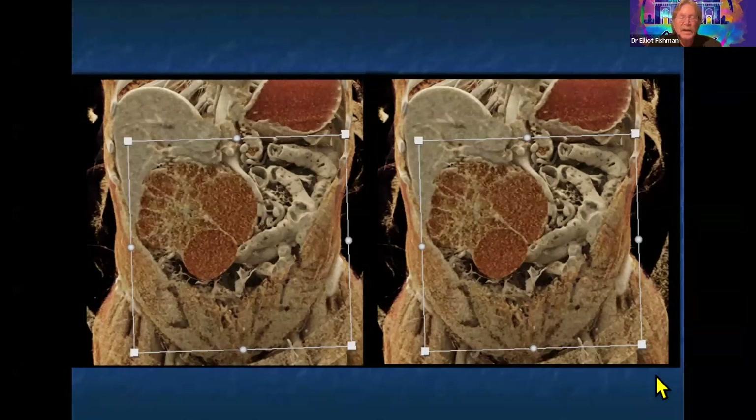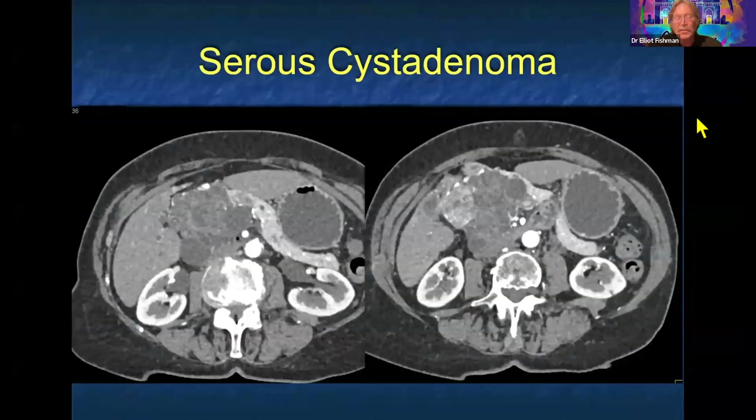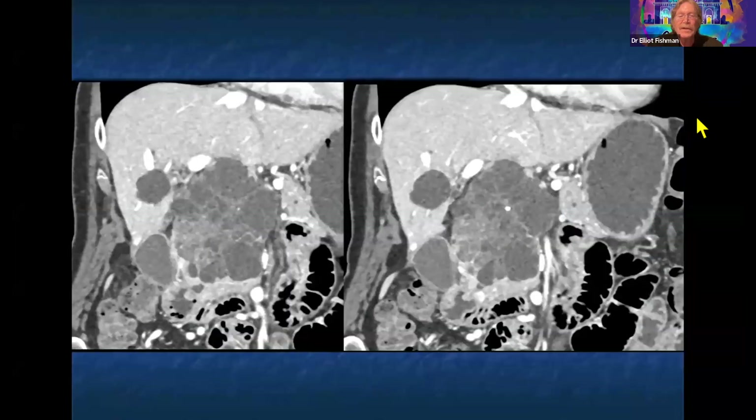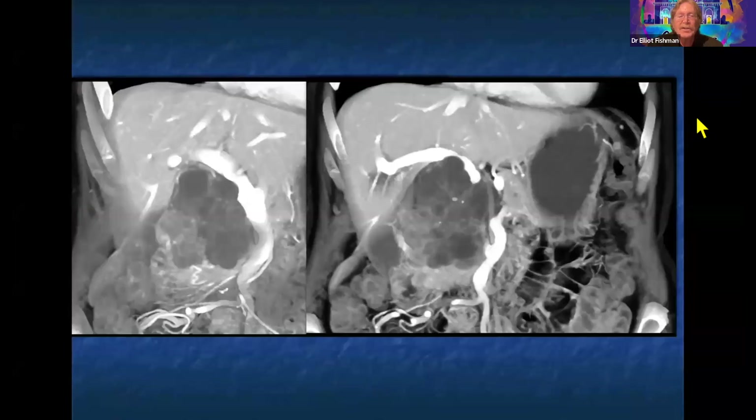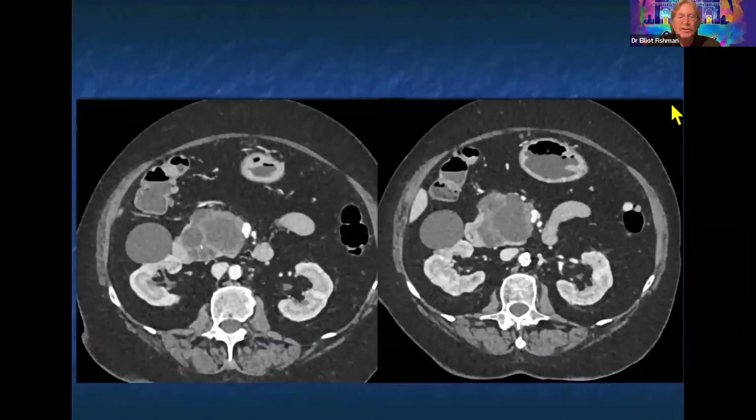Cinematic rendering gives a very good feel for septations, particularly in cystic lesions. The honeycomb pattern features multiple tiny cysts. There's often overlap between lesion appearances, but the central calcification is helpful. The vessels are not involved, but you can get mass effect and scalloping on the portal vein, which you can see very nicely here with this serous cystadenoma.